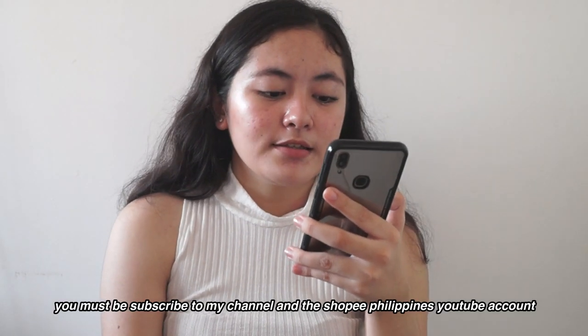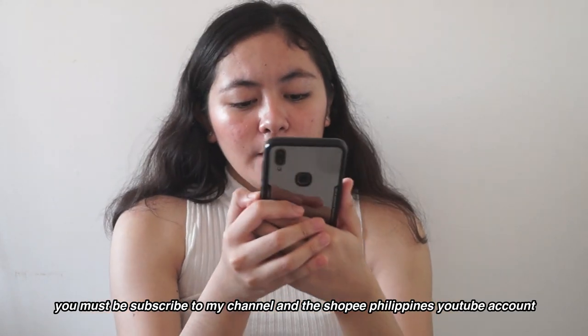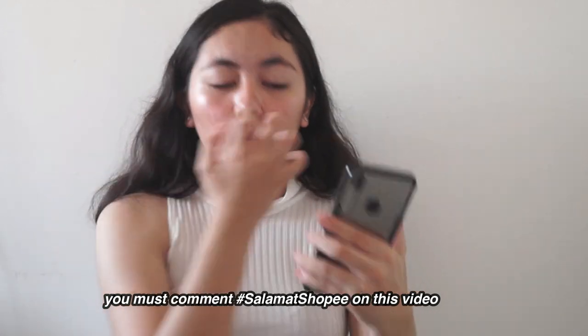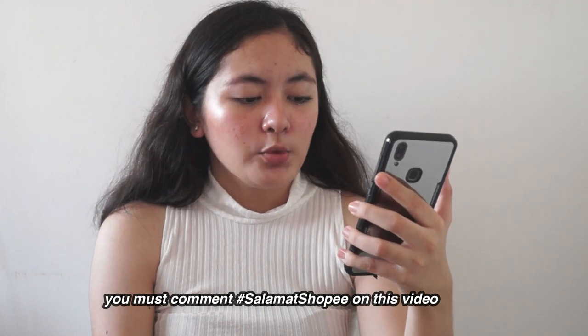I'm happy to announce that I've partnered up with Shopee PH for a giveaway. You'll get a chance to win a total of 500-peso Shopee site-wide voucher. Here are the mechanics: first, you must be subscribed to my channel and the Shopee Philippines YouTube account. Next, you must comment hashtag SalamatShopee on this video. Lastly, 50 lucky winners will be announced on February 12th. You can keep commenting multiple times for higher chances of winning. Winners will be announced on my IG account at France2_underscore. Join now and comment a lot for more chances of winning!